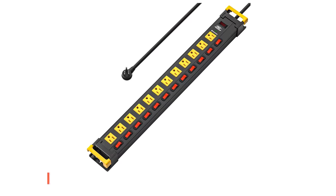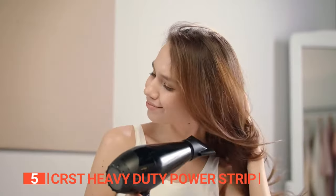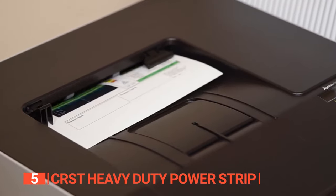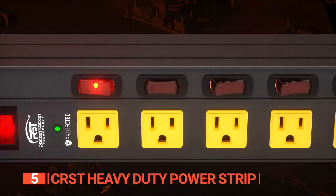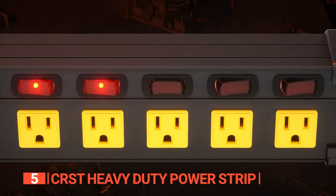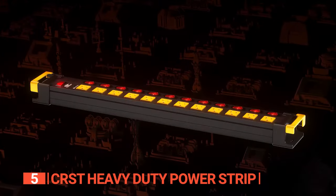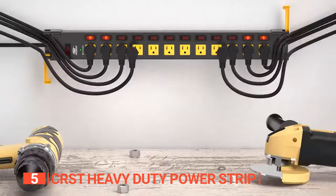The fifth product on this list is the CRST Heavy Duty Power Strip. Ready to power up your hair dryers, table lamps, televisions, and computer equipment all from a single outlet? This 12-outlet heavy-duty power surge protector not only saves time but also safeguards your electronics and appliances from damaging surges, spikes, and lightning strikes.